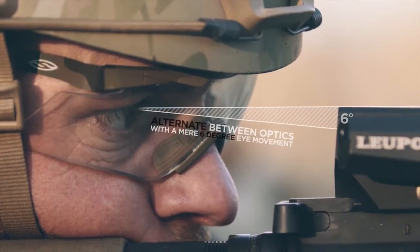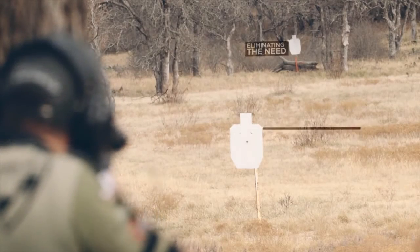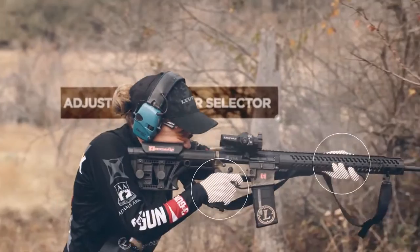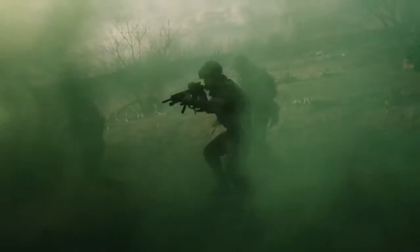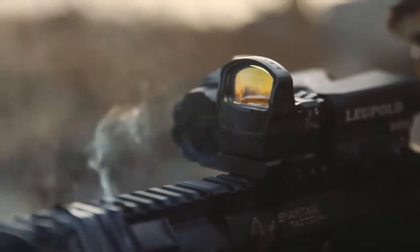The shooter can alternate between optics with a mere 6-degree eye movement, eliminating the need to move their head, adjust their power selector, or change their cheek weld — something that has been previously unobtainable with a carbine optic platform.